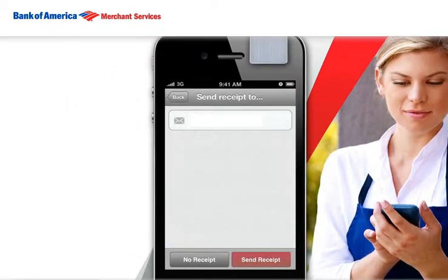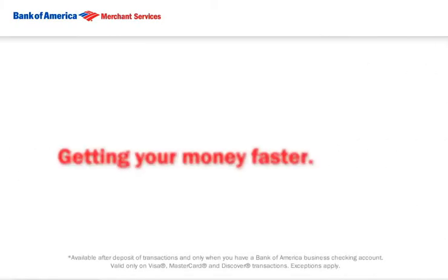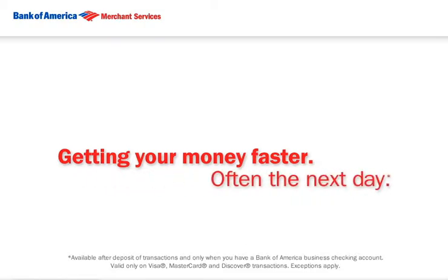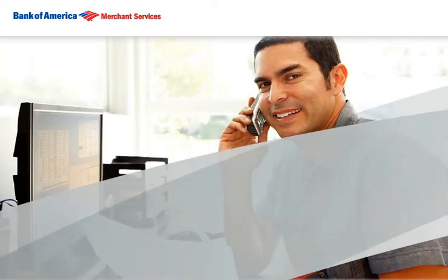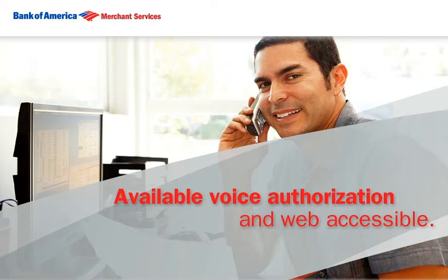Payments are processed in real time with an e-receipt generated and sent via email to your customer, and your money going into your settlement account, often the very next day. You can also process payments by calling us or by logging into MobilePay on your computer.